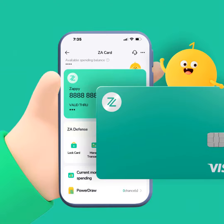Travel worries be gone thanks to ZA Card's travel function. Switch it on before jetting off and your withdrawals and spending abroad are covered. No more hassles or blocked cards to ruin your vacay. Safe spending worldwide — now that's wizardry.